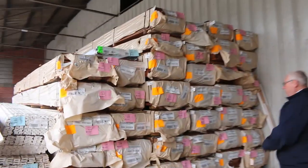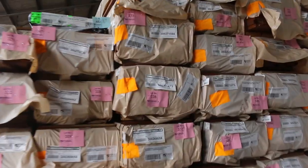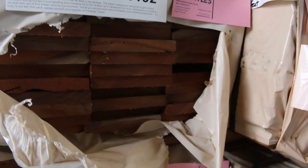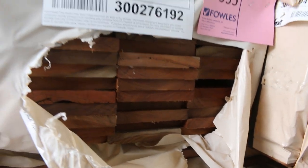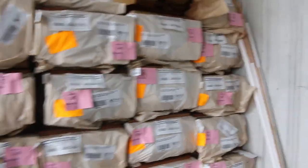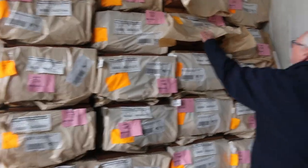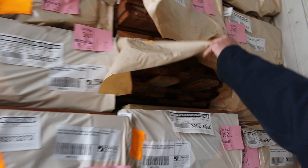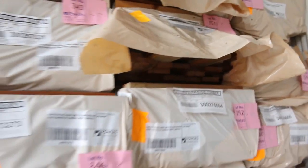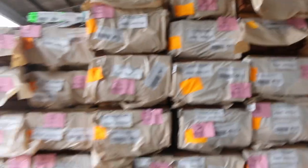Plenty of packs of decking once again this week — spotted gum and Queensland mixed hardwood are the main two, in 135x19 and 86x19 which are the most common sizes. There's a nice pack of spotted gum there — Lot 355, the 135x19. And there's a pack of the 86 mil there. Plenty of that decking available tomorrow.